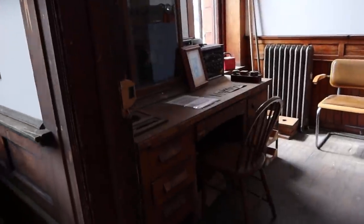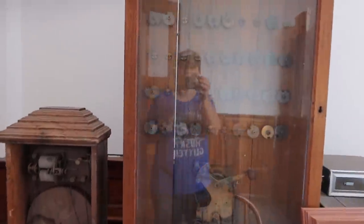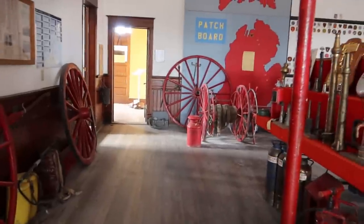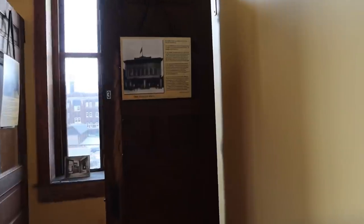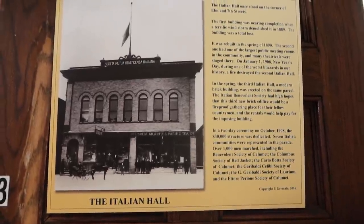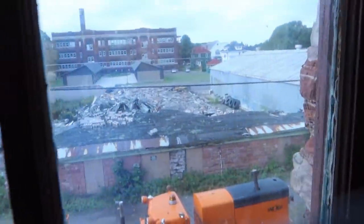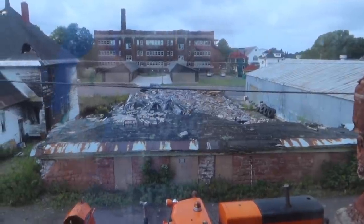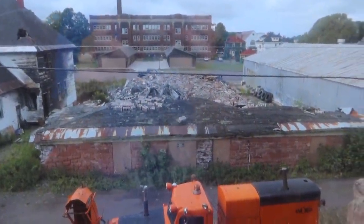So we climbed all those stairs to come up here and check out all the stuff up here. Check this out — it's a fire alarm transmitter. This just goes on forever. On top of the fact that this is a really cool old building. This is the Italian Hall — so there it was. They tore it down in 1984 because of the tragedy that occurred there. I think that's the fire? It was a fire because you can see it right there.